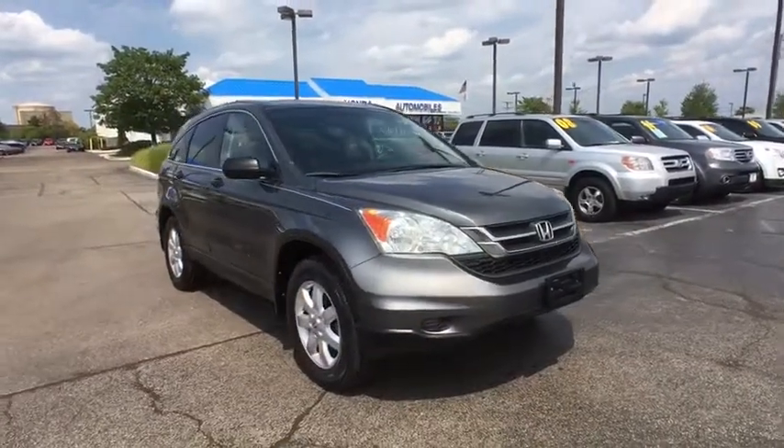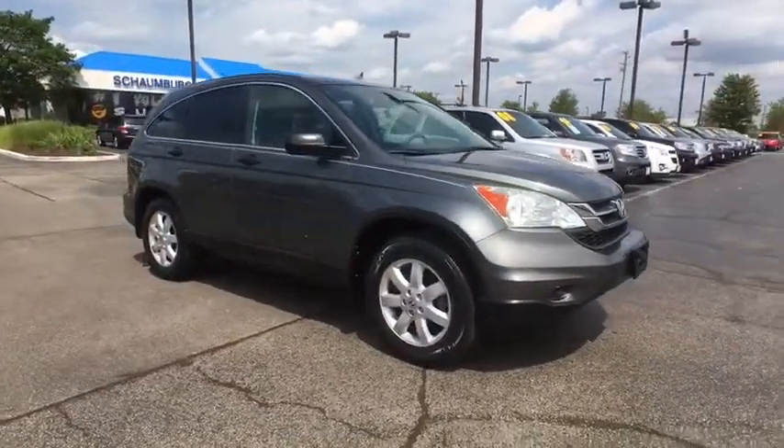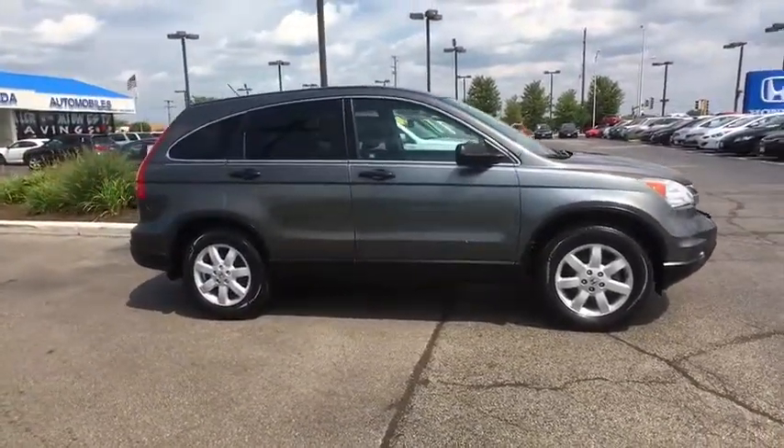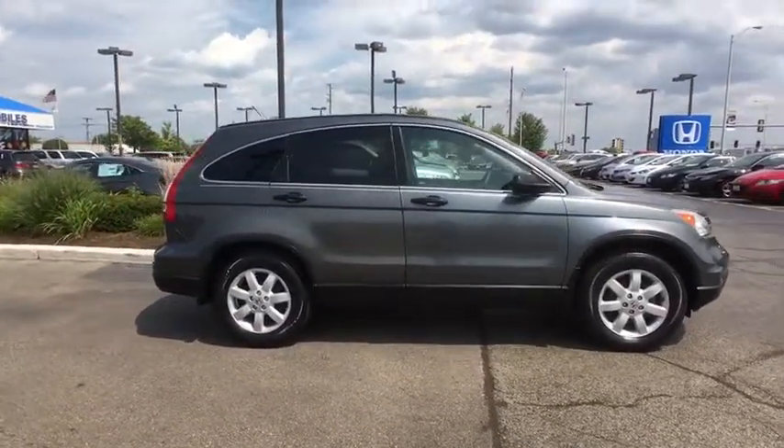2011 Honda CR-V. A top recommended vehicle because of its car-like driving manners, good value, cool technology, and comfy interior.